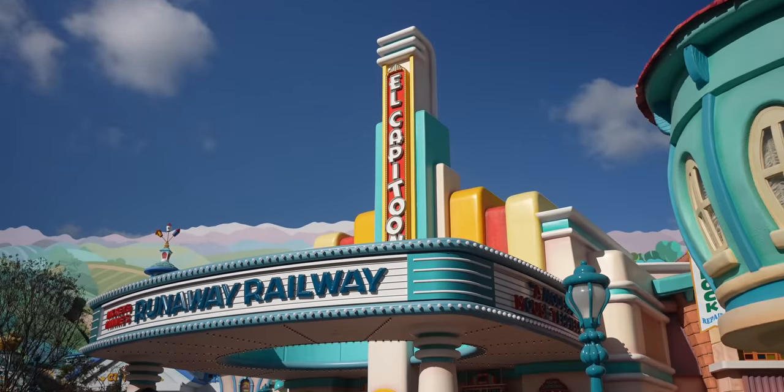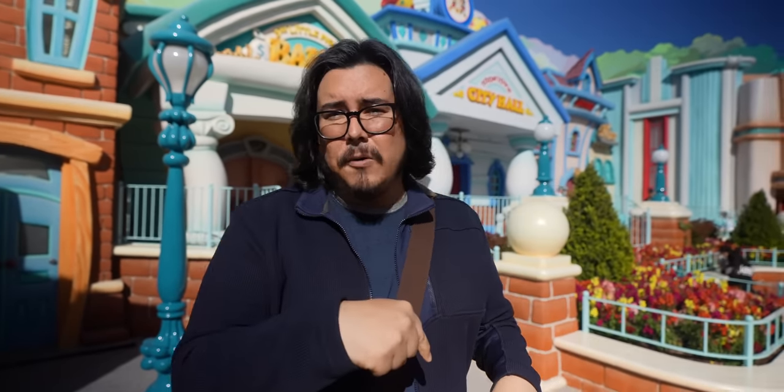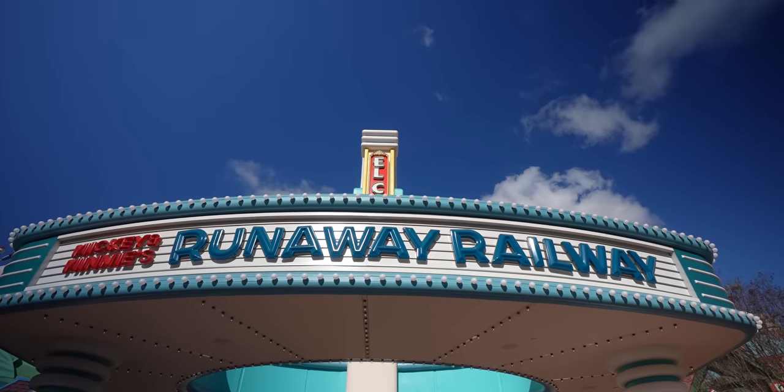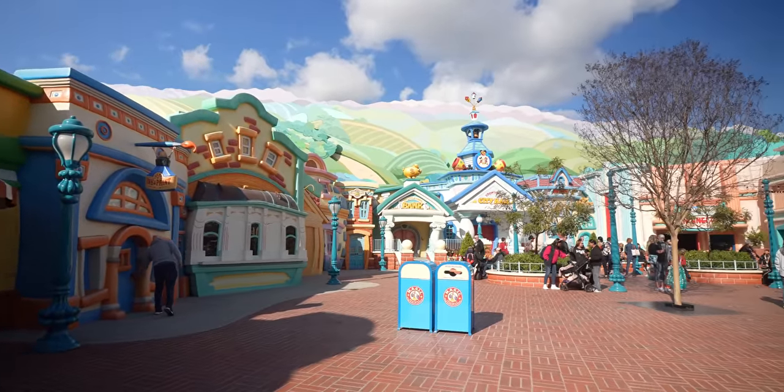We usually don't do Lightning Lane, but we tried to get the reservations at 7 a.m. and again at 1 p.m. — they're gone like that. The first day they opened, the Lightning Lanes were also instantly gone. So we waited about two weeks for it to calm down and finally got in. I'm glad it's here at Disneyland and not just at Walt Disney World. It almost feels like the 90s where everything's colorful and vibrant.